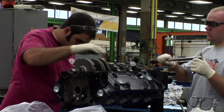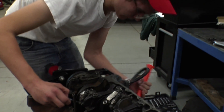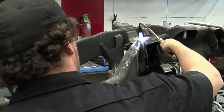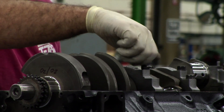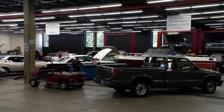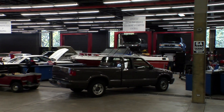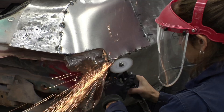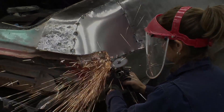We have collision, we have a street rod program, we have an automotive program, and a diesel program. Our industry changes, we've kept up with the changes, and for students to look to us for training, it's probably one of the best training facilities in the nation. We have over 110,000 square feet and millions of dollars of training equipment. The students will get a grade A education here in any of those fields.